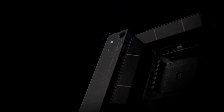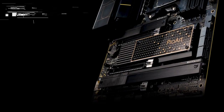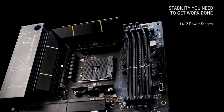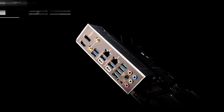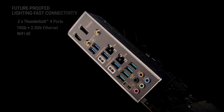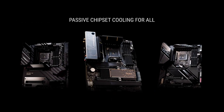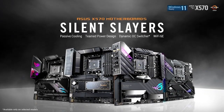M.2 slots for high-speed NVMe SSDs. Storage supports various options including SATA III ports for traditional hard drives and SSDs, as well as M.2 slots for NVMe SSDs with PCIe 4.0 support for high-speed data transfer. Networking: integrated Gigabit Ethernet along with built-in Wi-Fi 6 802.11ax and Bluetooth support for wireless connectivity. Audio: high-quality onboard audio with features like SupremeFX audio technology, dedicated audio components, and support for high-resolution audio formats. Multiple USB ports.